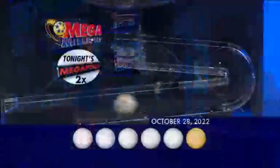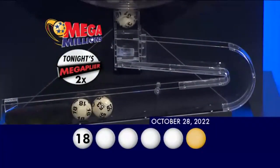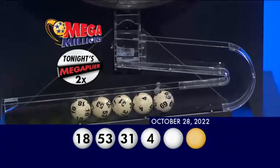Our first number tonight is 18. Up next, you have 53. That's followed by 31. Then you have 4. And finally, 69.